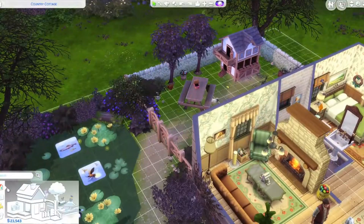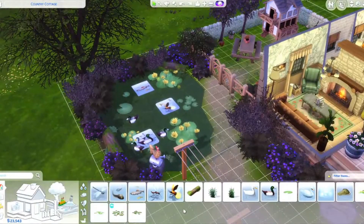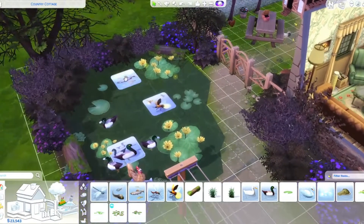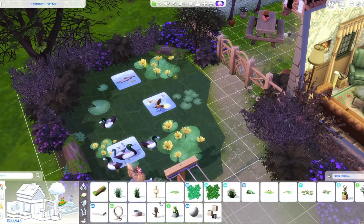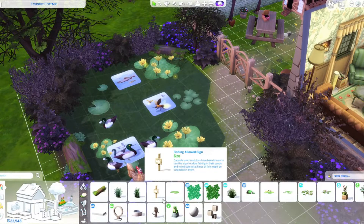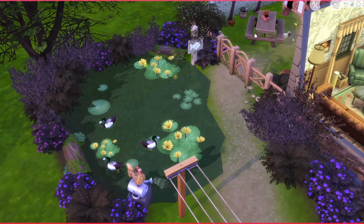Another thing I wanted to buy was the fishing sign, just to see if we can go fishing. This does have the country fish, so that's good — fishing allowed. We'll put it right there, good enough.